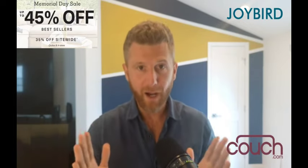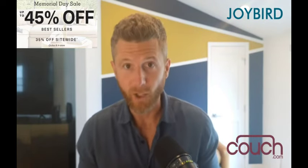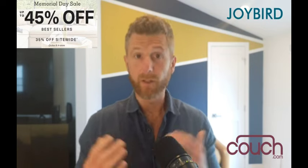Hey, it's Alex with Couch.com, and if you are shopping for a couch this Memorial Day weekend, you need to hear this. Joybird is having their biggest sale ever, and it's definitely worth checking out. Let me tell you why.